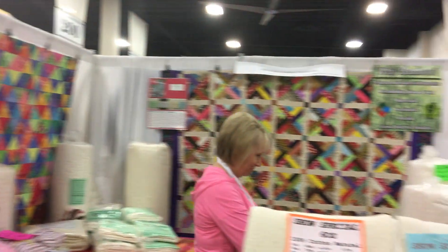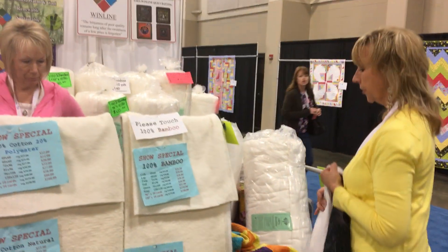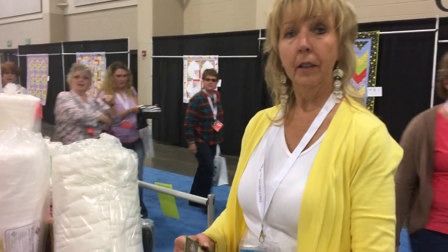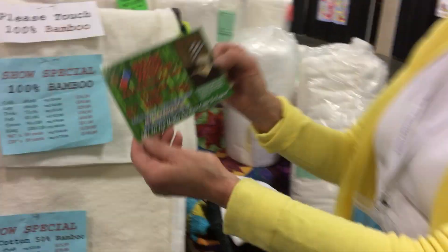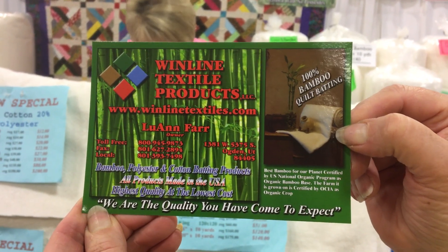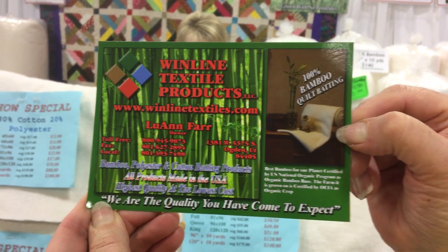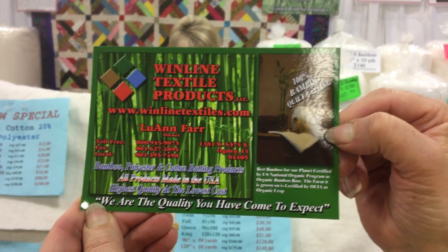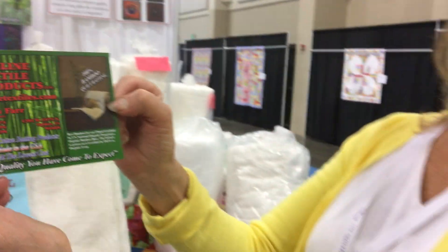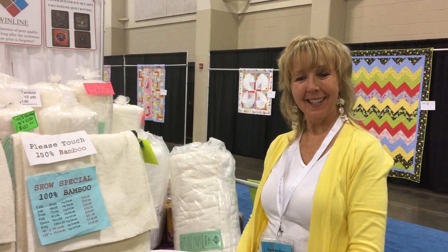If you want to read more on batting 101 and the things we just talked about, go to winlinetextiles.com. On standard.net, search for LuAnn — L-U-A-N-N, no E on the end — F-A-R-R. Here's their postcard — I hand these out at trade shows. This is the only company I recommend for 100% cotton batting, and their bamboo is unlike any other I've used. Go to the website and check out what they have — I promise you won't be disappointed. Thank you so much!